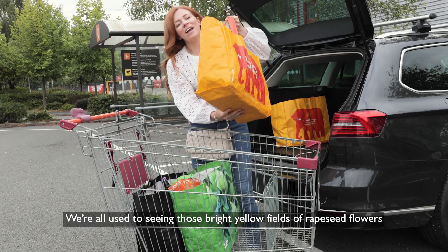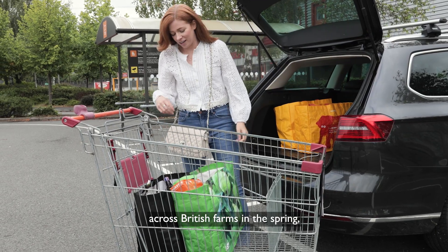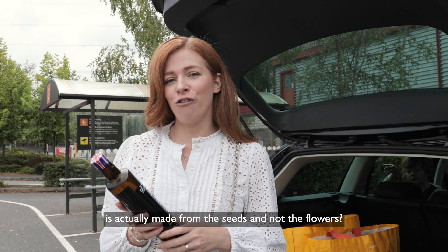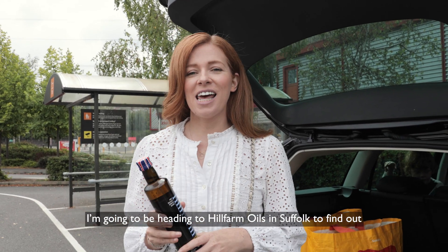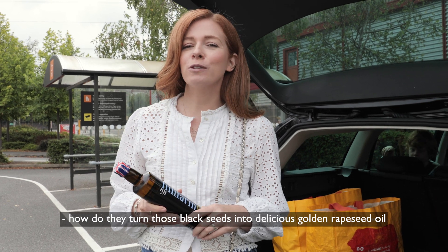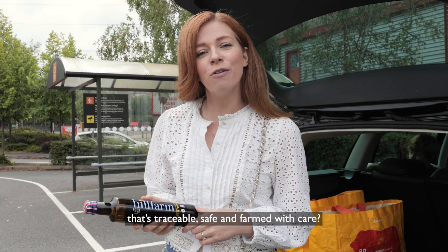We're all used to seeing those bright yellow fields of rapeseed flowers across British farms in the spring. But did you know that rapeseed oil is actually made from the seeds and not the flowers? I'm going to be heading to Hill Farm Oils in Suffolk to find out how they turn those black seeds into delicious golden rapeseed oil that's traceable, safe and farmed with care.